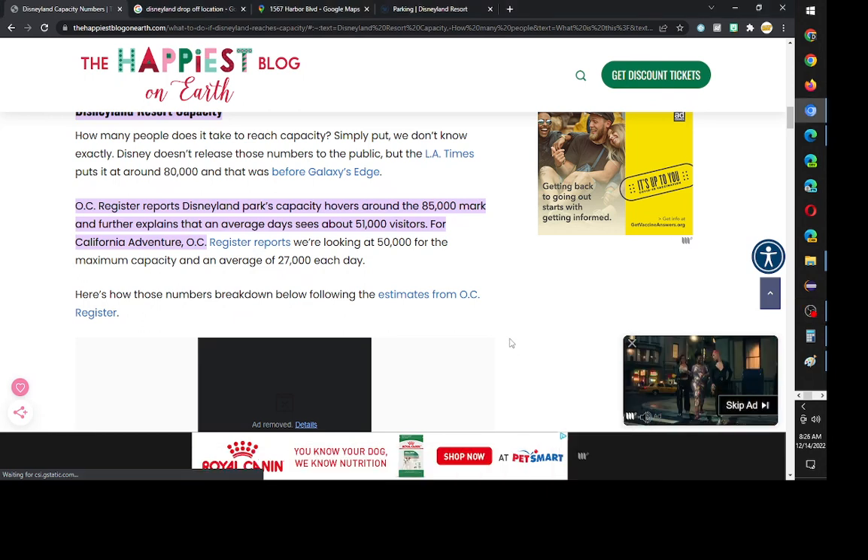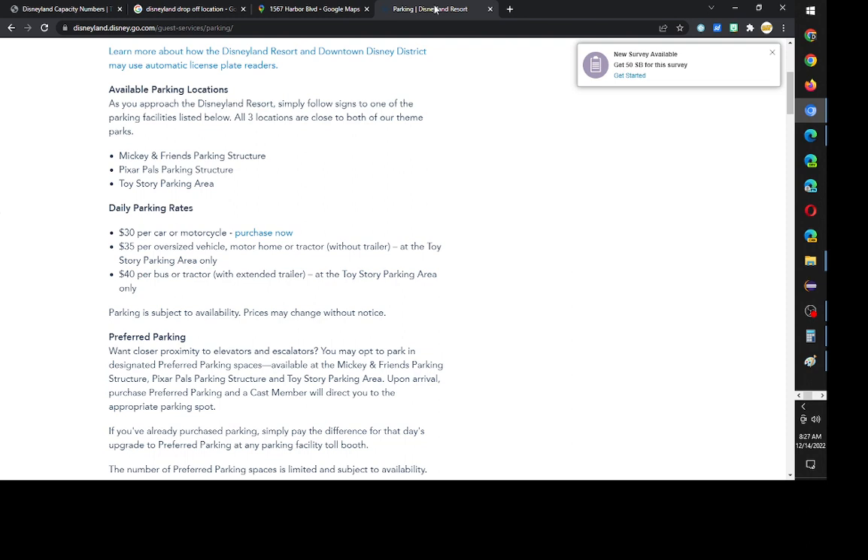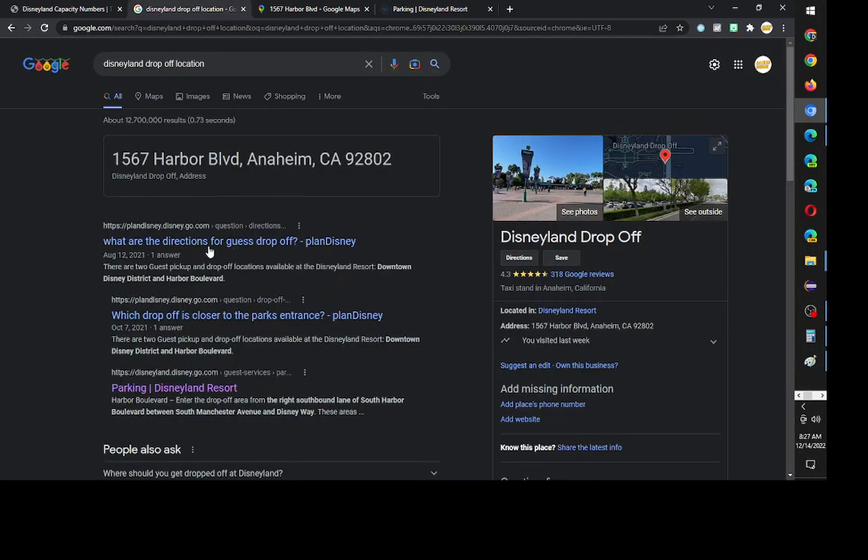Disneyland averages about 50,000 visitors a day, and California Adventure about 27,000. So instead of parking my car at Disneyland, I use Disneyland's drop-off location.